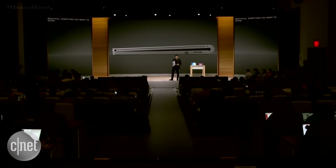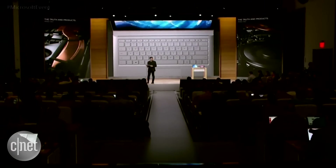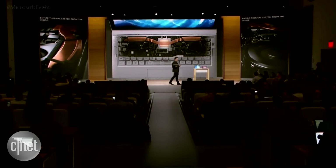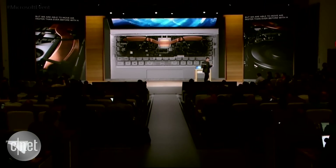So we doubled the performance. We redesigned the entire thermal system from the inside. We essentially added a second fan, but we're able to move air faster than ever before with a set of hyperbolic cooling fins in the back of the product. So therefore, we can pump up that performance for you and give you everything you need.